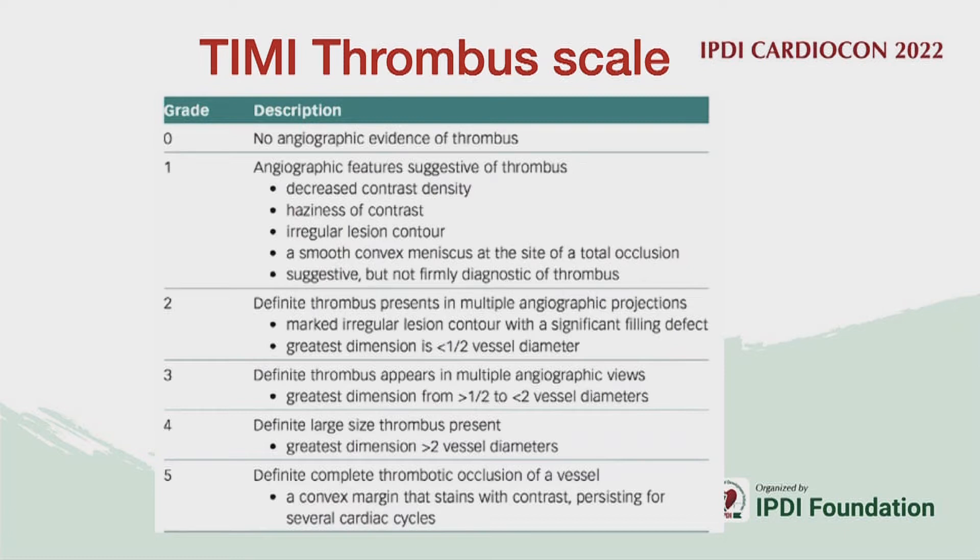We all agree that a TIMI thrombus score of 1 to 3 is usually considered a mild thrombotic burden, whereas grades 4 and 5 classify as a high thrombotic burden.